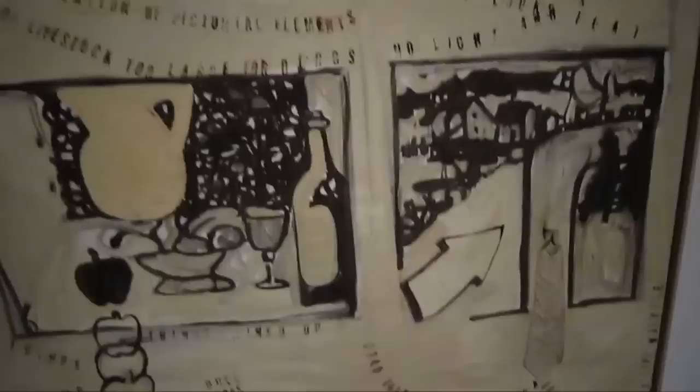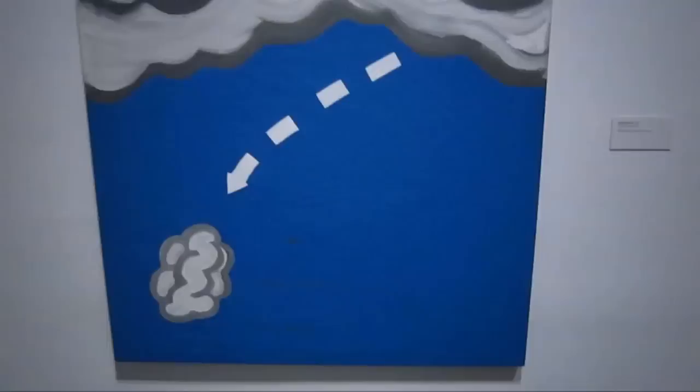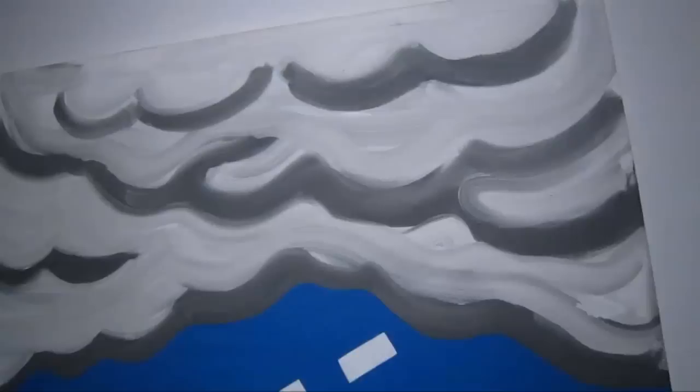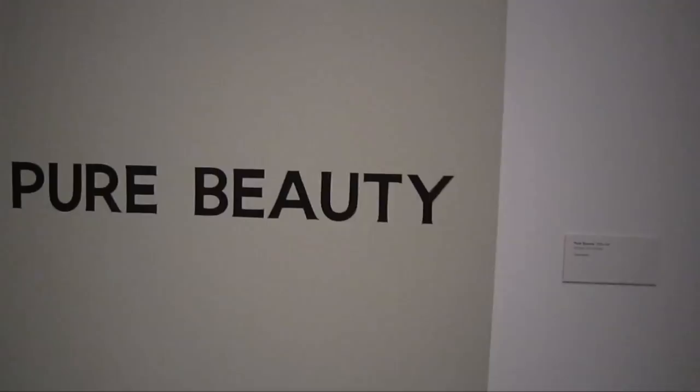This is Art Lesson, 1964. Looks like he's got some printed rubber stamp letters. This is Falling Cloud, 1965.